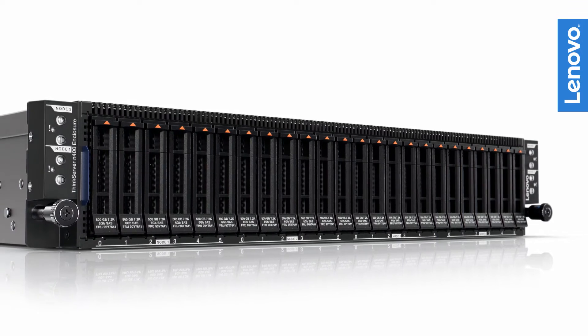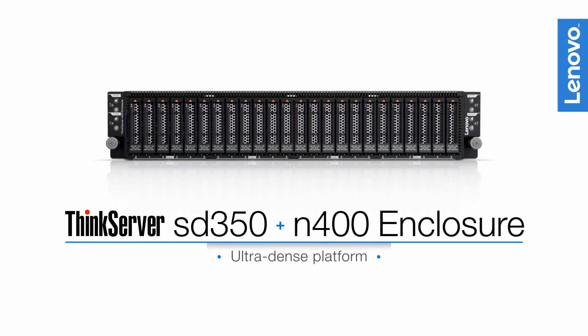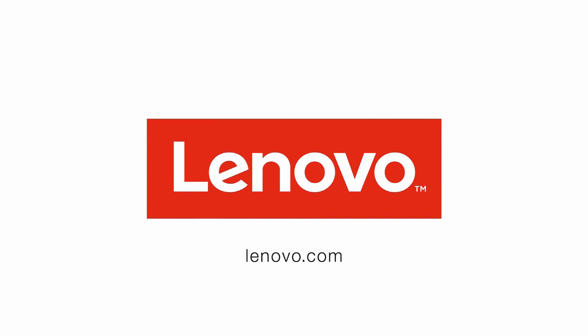Achieve world-class performance and industry-leading reliability with the SD350 and N400 enclosures from Lenovo. Visit Lenovo.com or your representative to learn more.